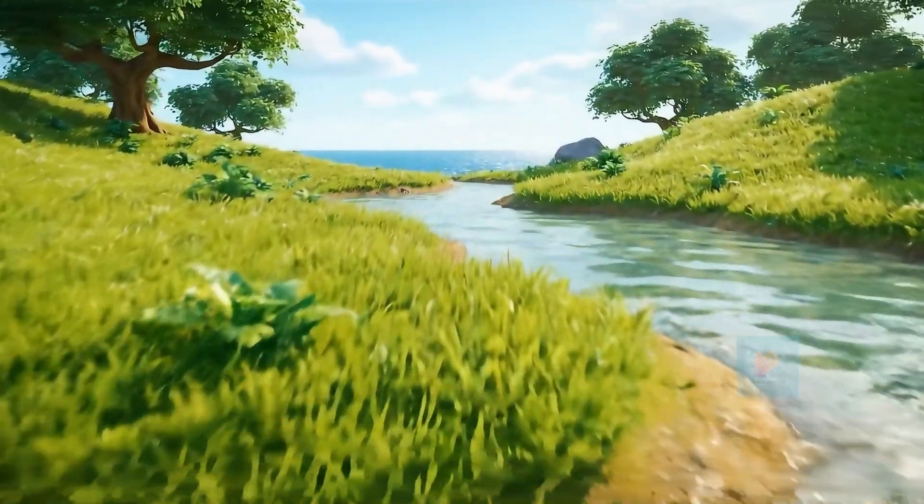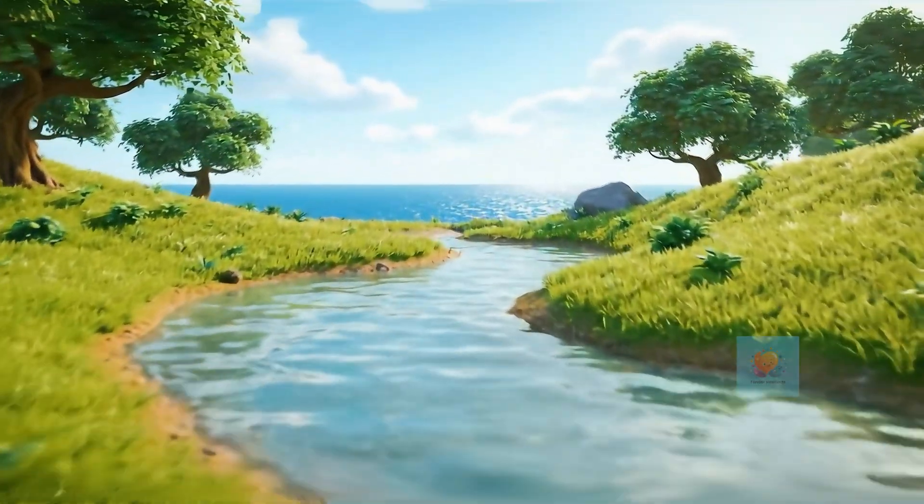It keeps moving. It fills puddles, streams, and rivers, ready for the water cycle to start again.